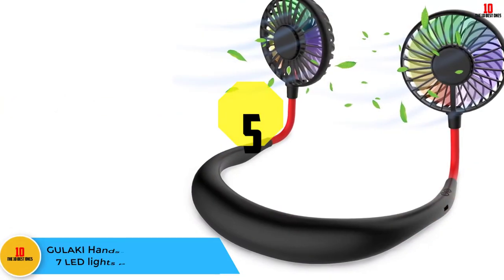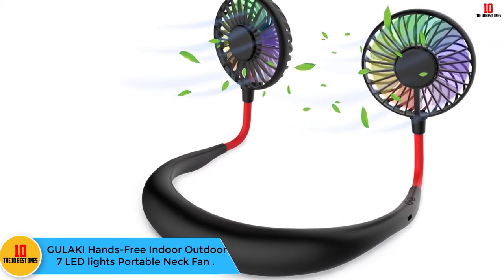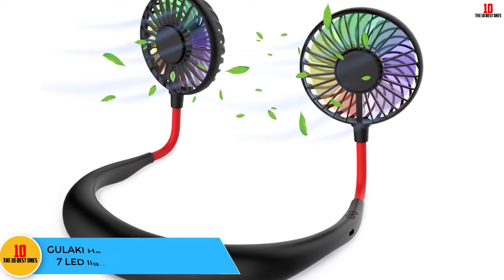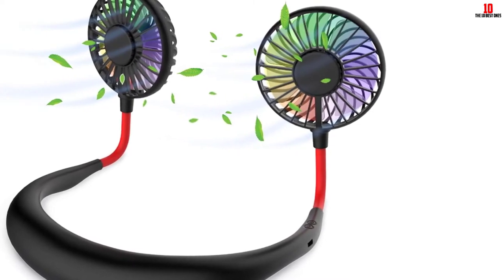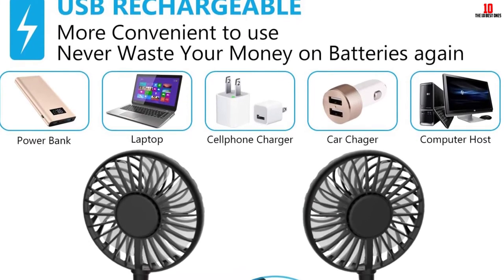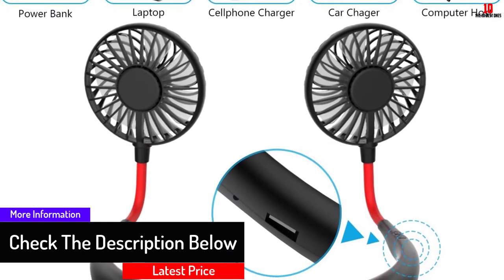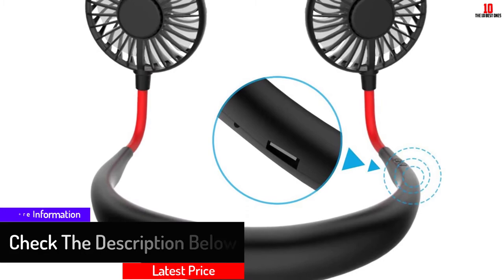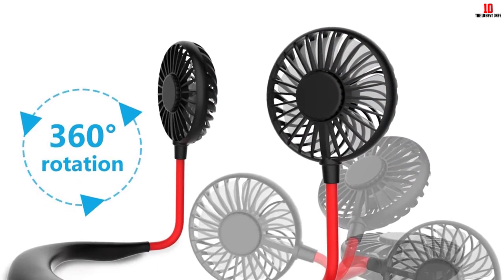At number five we have the Gulaki Hands-Free Indoor/Outdoor 7 LED Lights Portable Neck Fan. Whether sunbathing at the beach, working outdoors, or cycling in the hot summer, this portable neck fan lets you relax or travel outdoors comfortably. It is designed to be worn around the neck and features two fans with 360-degree flexible rotation, allowing you to rotate to the best wind direction. It has three adjustable speed levels: high, medium, and low.